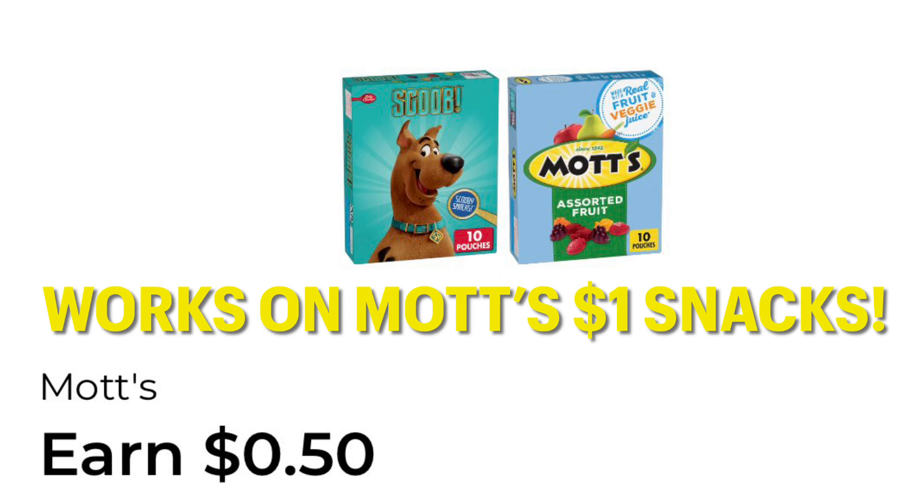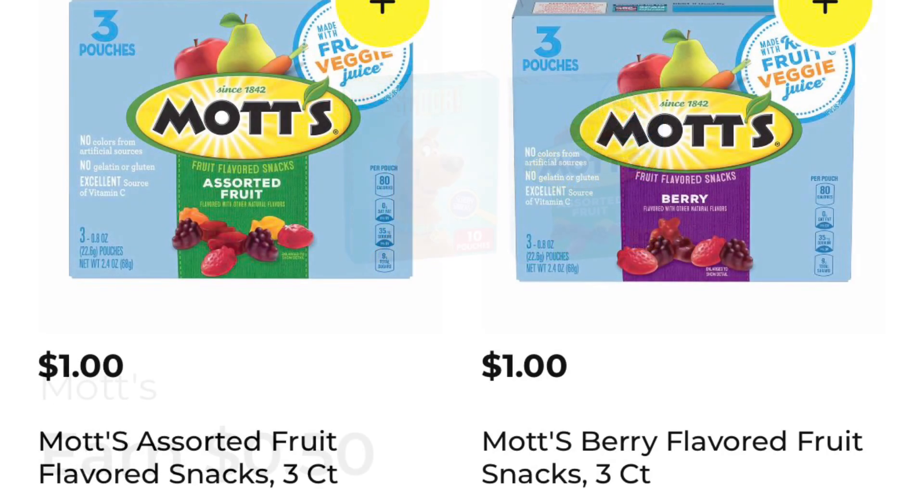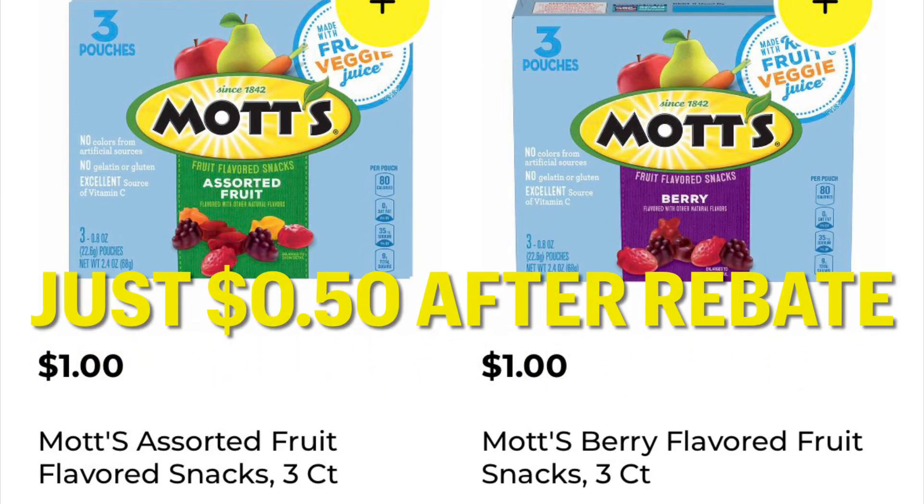We have a glitch on the Mott's snacks that only cost $1. They are glitching with the Earn $0.50 cashback digital coupon. Go ahead and clip those to your accounts — you can buy either of these for $1 and you're going to get $0.50 back.